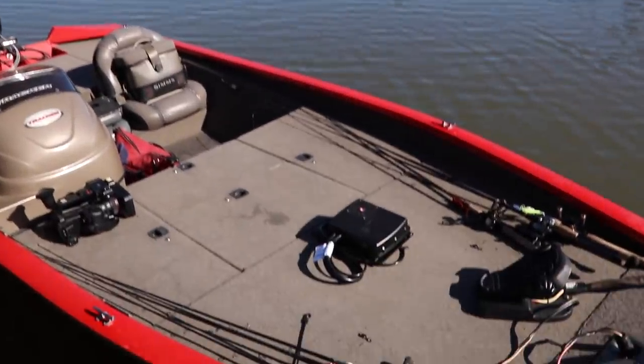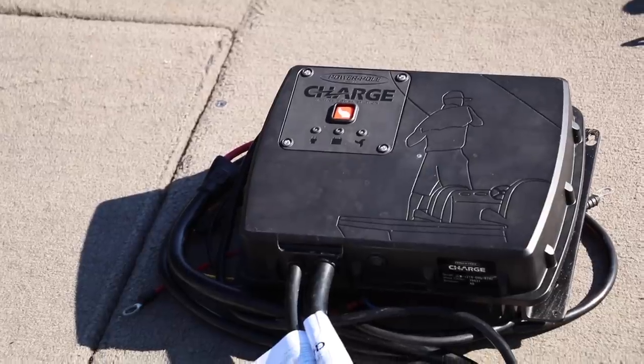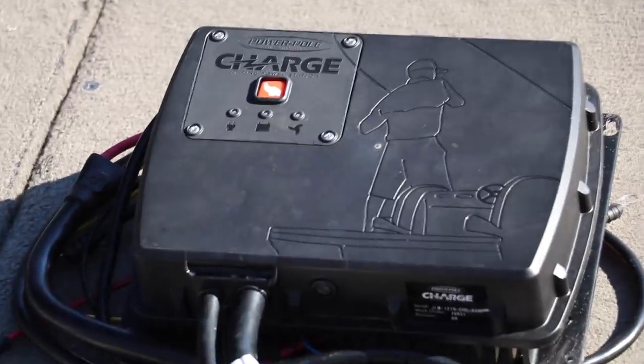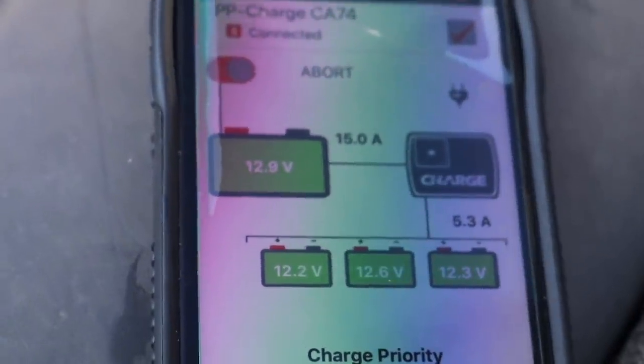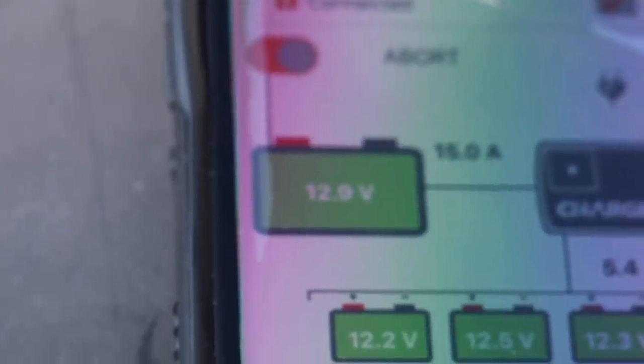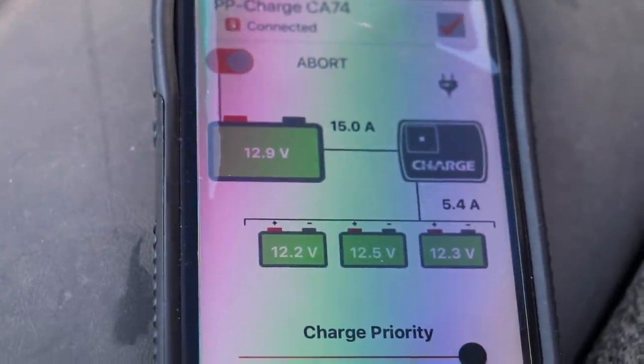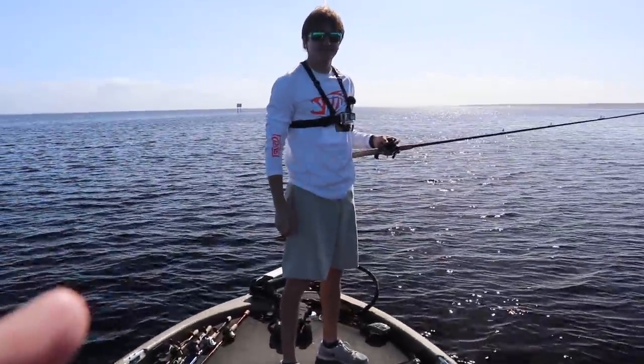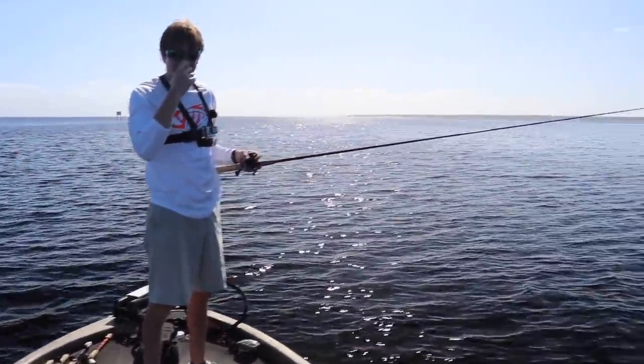Today's video is sponsored by the PowerPole Charge. Folks, I really love this new product. Not only does it act as a multi-bank battery charger, but it is the first ever bi-directional charge unit. The charge is connected to all the batteries on your boat and it can pull power from your trolling batteries to your cranking battery. We all have that buddy that only replaces their cranking battery every eight years.